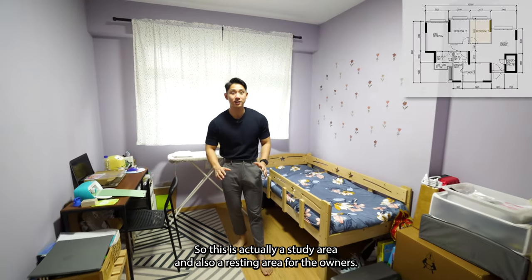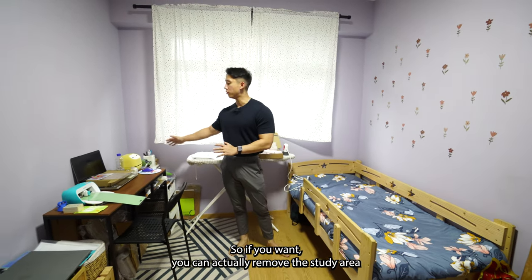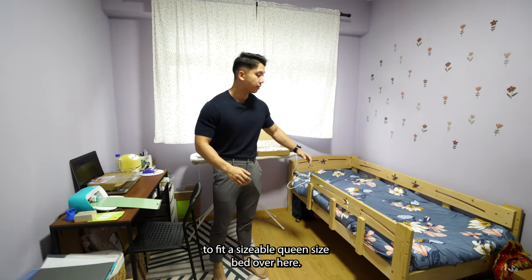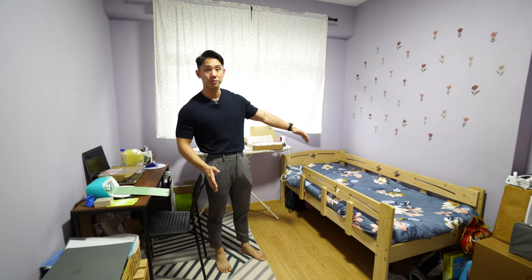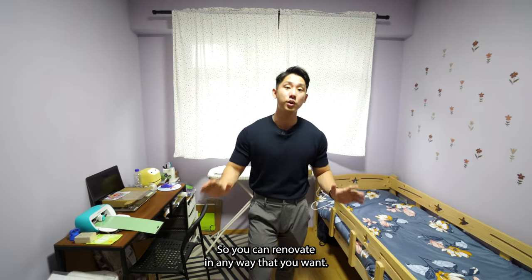This is actually a study area and also a resting area for the owners. If you want, you can remove the study area to fit a sizable queen-size bed in here. There is no in-built furniture anywhere in this room, so you can renovate it in any way that you want.